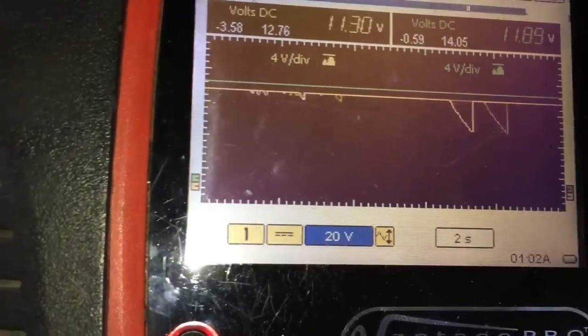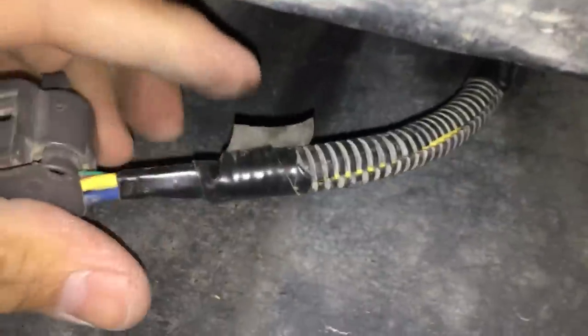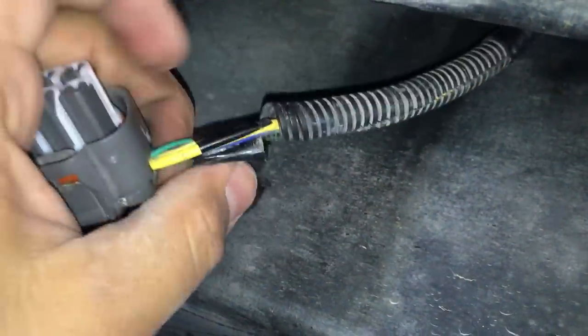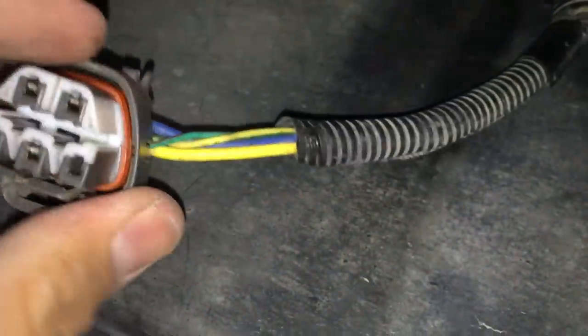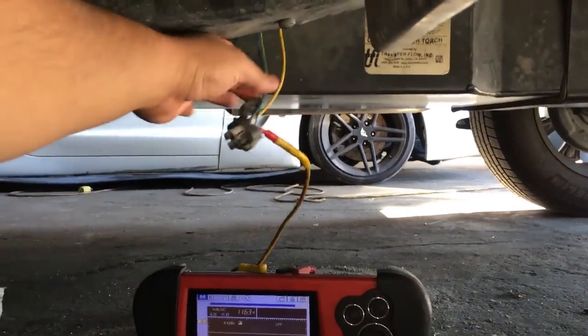I'm going to see if I can disconnect this connector without dropping the gas tank. We actually managed to disconnect it. I noticed electrical tape here, and there's more elsewhere on the harness — someone's been in this wiring before. After removing all the electrical tape and wire loom, I don't see any obvious signs of damaged wiring. I was hoping for something obvious, but so far everything looks okay visually.